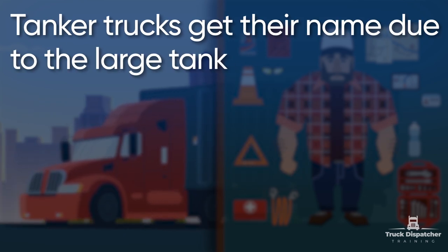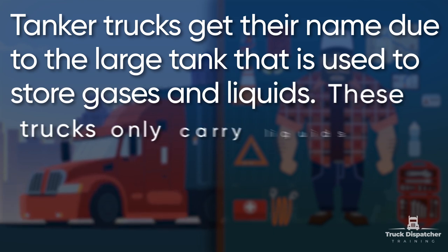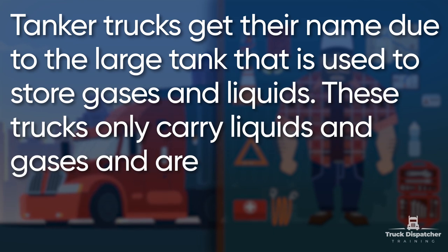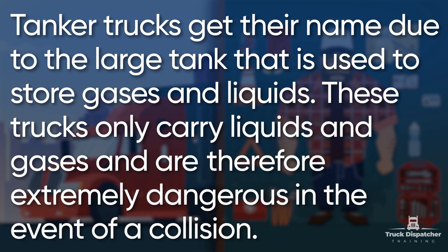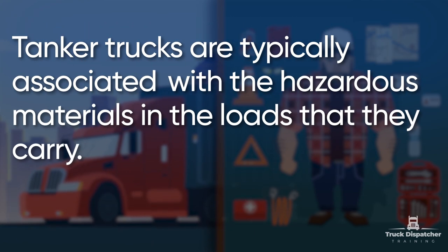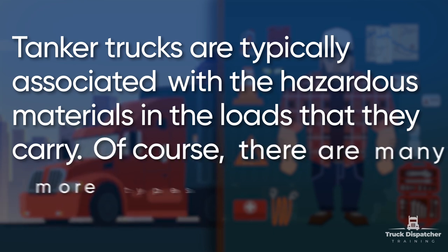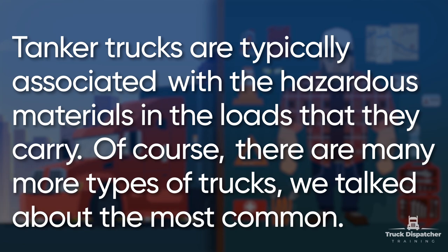Tanker trucks get their name due to the large tank used to store gases and liquids. These trucks only carry liquids and gases and are therefore extremely dangerous in the event of a collision. Tanker trucks are typically associated with hazardous materials and the loads that they carry. Of course, there are many more types of trucks — we talked about the most common.